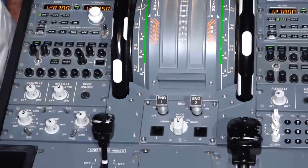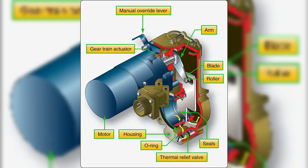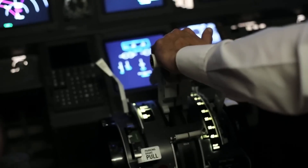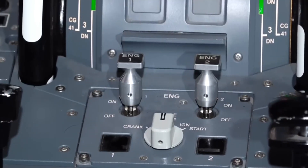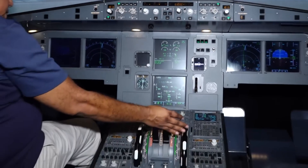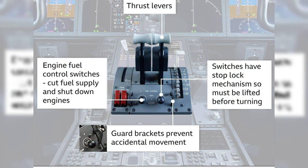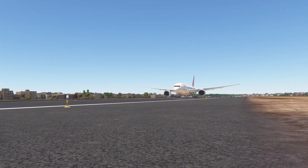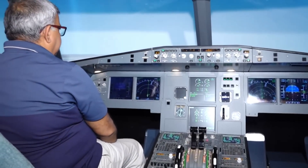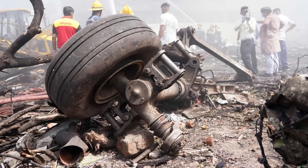These fuel control switches are not basic push buttons. Each has a mechanical design to prevent accidental operation, including a detente that locks the switch in the run position throughout the flight. To move the switch from run to cutoff — meaning to shut off fuel supply to the engine — a pilot must firmly grasp the switch, pull it up past the safety detente, then push it down into the cutoff position. This design prevents accidental movement due to turbulence, bumping, or rubbing against other objects in the cockpit, making accidental operation extremely unlikely without deliberate input.